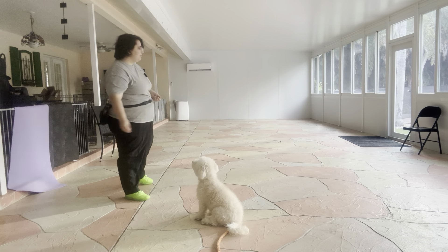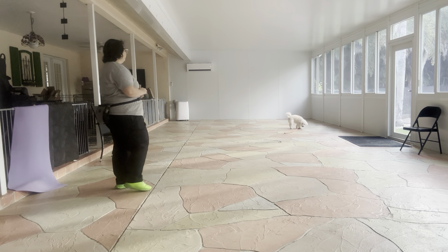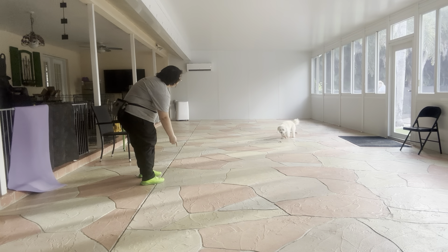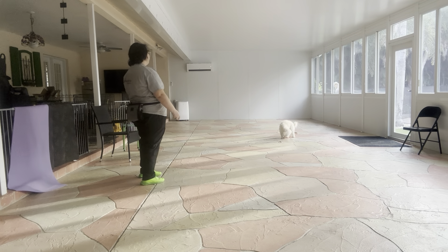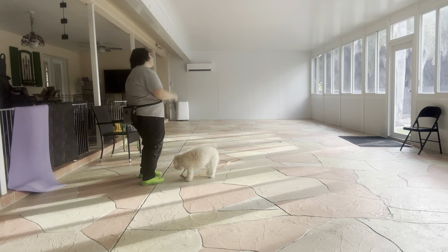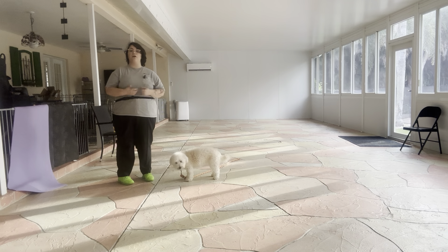I'm going to go ahead and toss some food pretty far. Lily, come. Yes, good girl. She's having a little tough time chewing. Come. Yes, good girl. I'm saying yes as she walks over because that's what I want her to repeat — I want her to keep walking over to me.